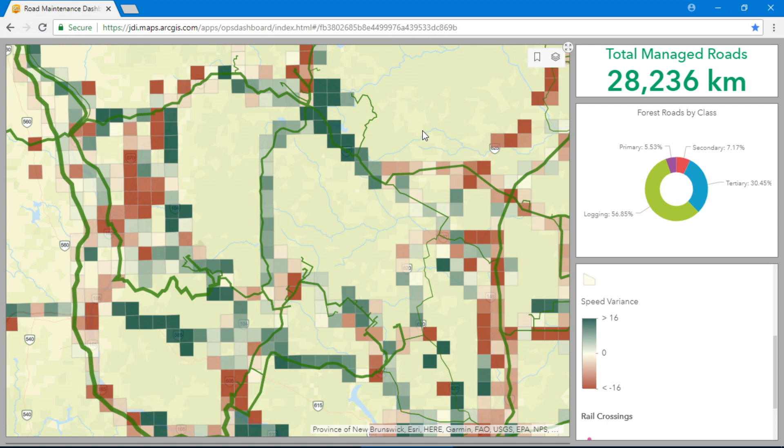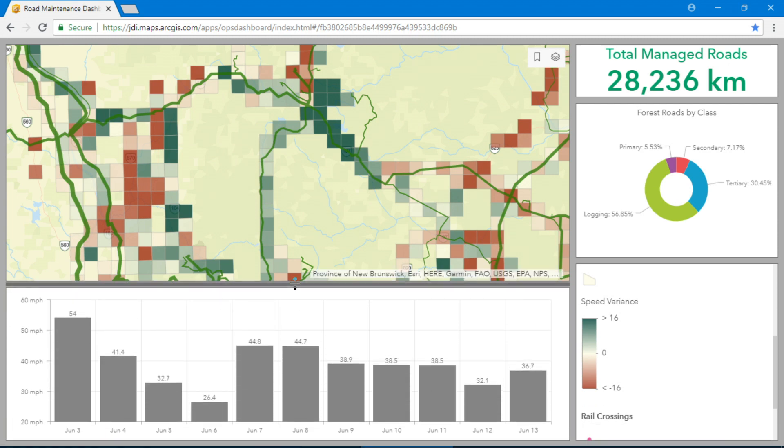Areas in green are performing well, with trucks moving at or greater than expected speed. Areas in red show trucks moving slower and roads may require maintenance. This green section in the middle is a good example of how targeted maintenance helped affect speeds — in early June we saw road speeds decline in this area, but following grading they increased again.